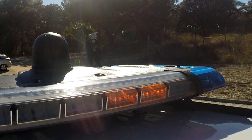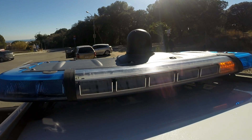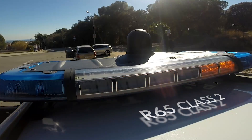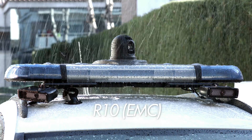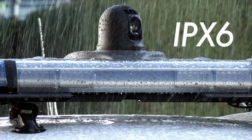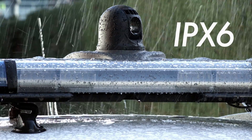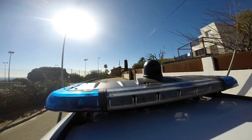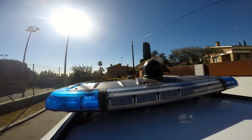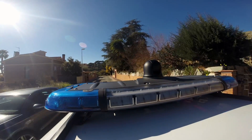It complies with all the required European regulations: R65 in Class 2, electromagnetic compatibility, and it is water-resistant, complying with the IPX6. Indeed, a vibration test has been specially made to guarantee its security regardless of road conditions and the vehicle's movements.